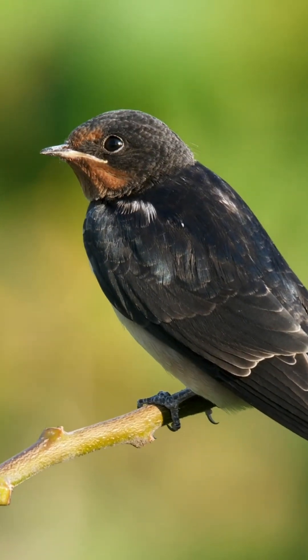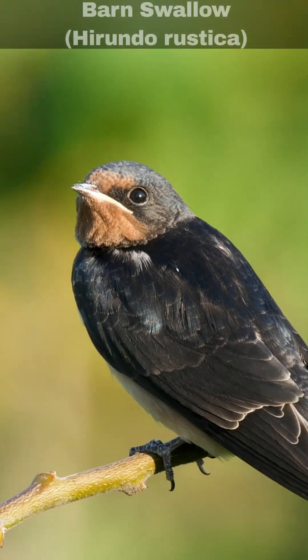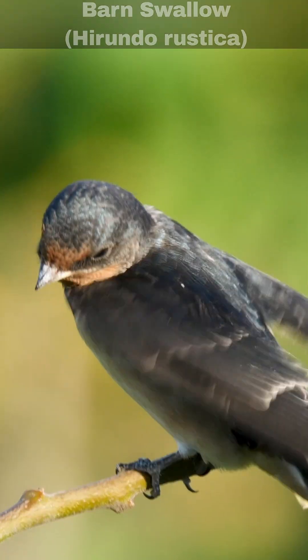Hi, I'm David. Welcome to Wildlife in Focus. This episode is everything you need to know about the barn swallow, scientific name Hirundo rustica.